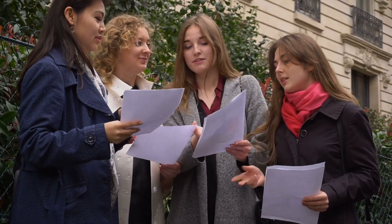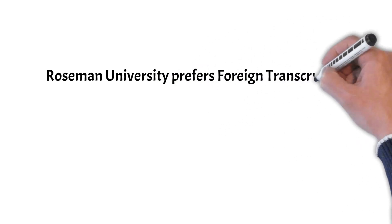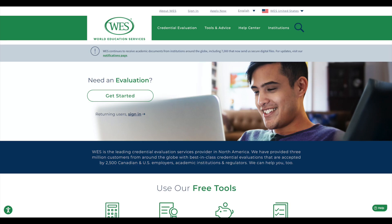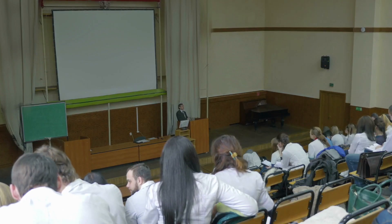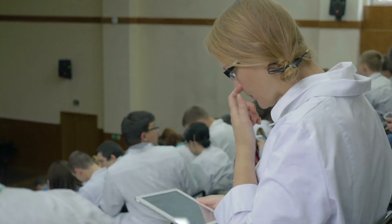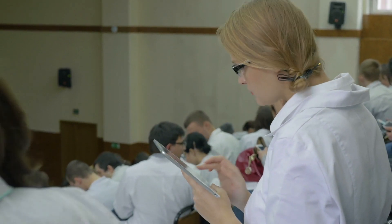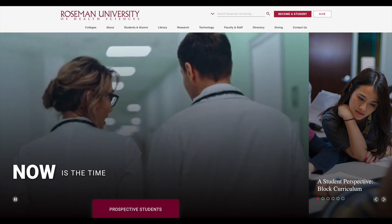11. Foreign transcripts must be evaluated and submitted directly to PharmCAS for consideration. Do not send directly to Roseman. 12. Roseman University prefers foreign transcripts evaluated by World Education Services (WES) at www.wes.org. TOEFL scores are not required. 13. Applicants may not disregard any part of their college-level educational history. 14. An applicant who fails to report all institutions attended will forfeit eligibility for admission or be dismissed. 15. All credentials submitted become the property of the university and will not be returned or released.